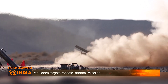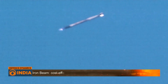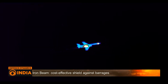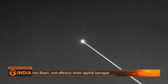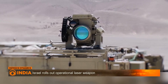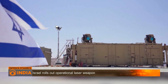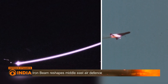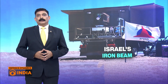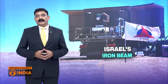Iron Beam promises cheaper, faster, and more sustainable protection. While other nations — from the United States to China — are testing laser systems, Israel is the first to field a fully operational high-power laser weapon. Experts say this gives Israel a strategic lead in directed energy warfare.